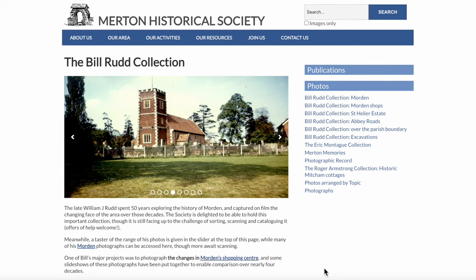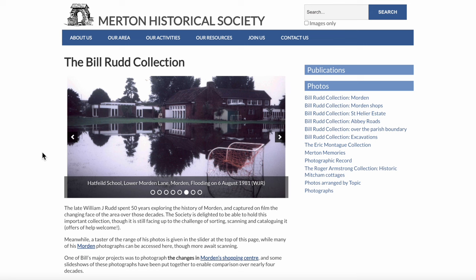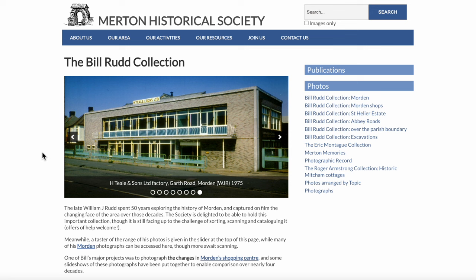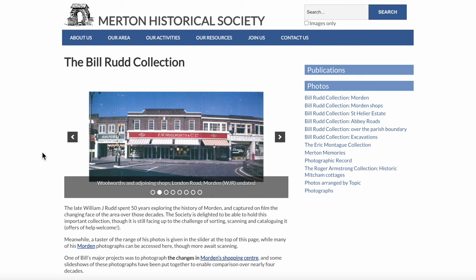Welcome to the Mitchum History Notes YouTube channel. In this video I'm going to have a quick look at some of the photographs by Bill Rudd that are on the Merton Historical Society website. The late William J. Rudd spent 50 years exploring the history of Moreland and captured on film the changing face of the area over those decades. The Merton Historical Society is delighted to hold this important collection, though it is still facing up to the challenge of sorting, scanning and cataloguing it. Offers of help welcome.